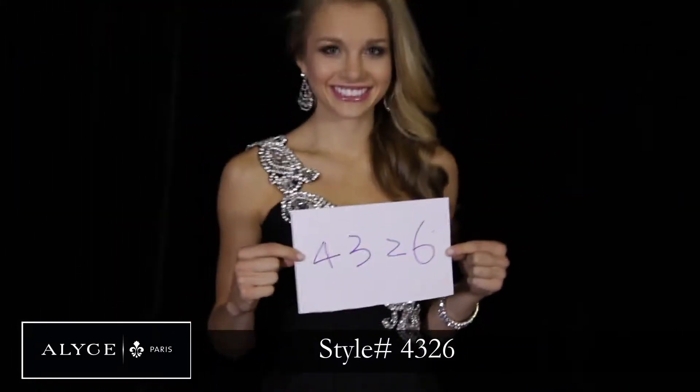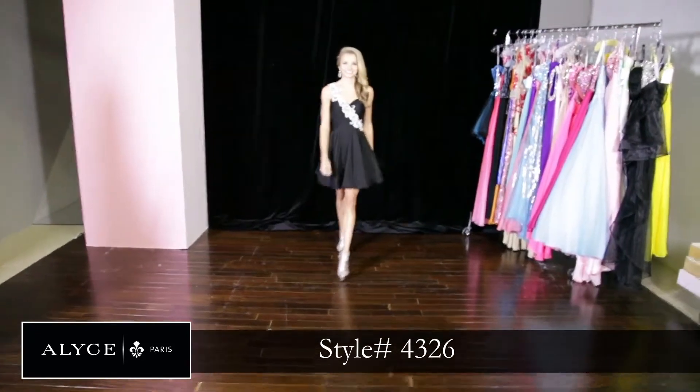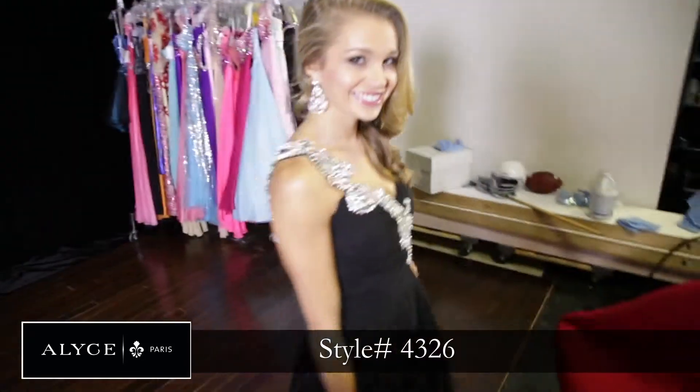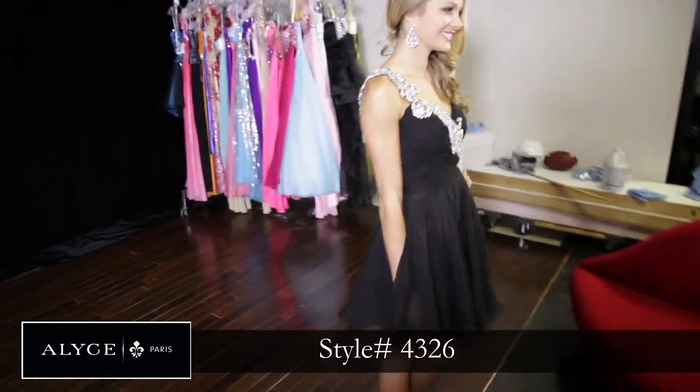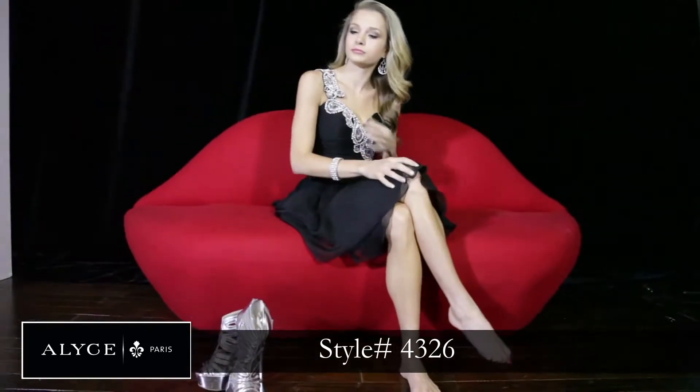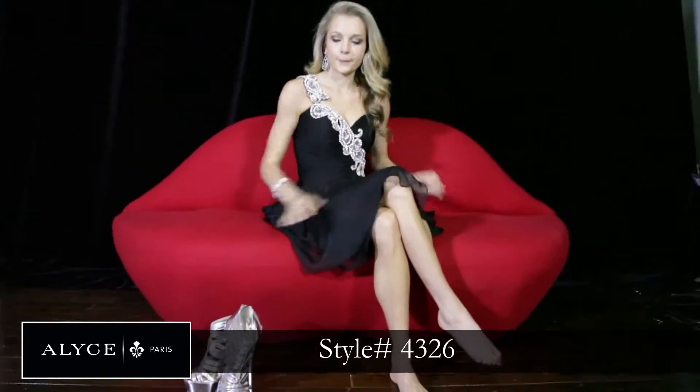This black number is style 4326 and it's absolutely perfect for a pageant, for an appearance, for basically anything. It's sleek and beautiful and sexy. If you put a red lip on with it, it would be absolutely stunning.